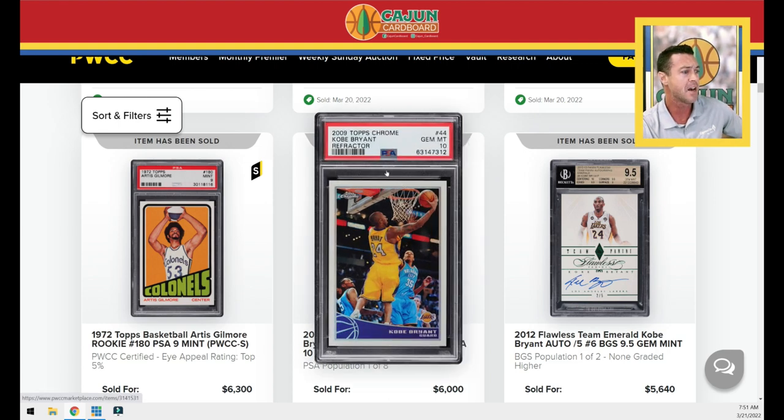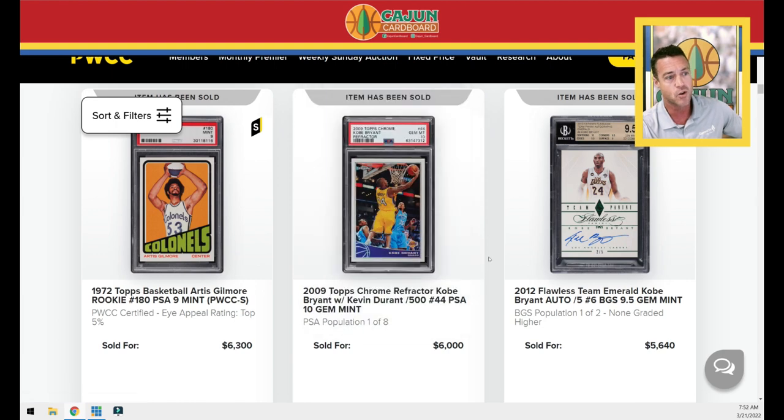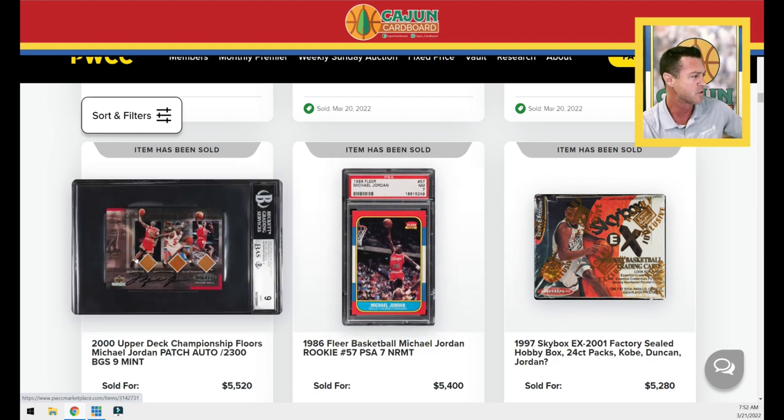A random 2009 Kobe Chrome Refractor PSA 10 — these are numbered to 500, and remember that's Steph Curry's rookie year so those refractors are actually numbered. A Flawless Kobe Emerald numbered to 5, then some championship floor cards for Jordan numbered to 2,300 BGS 9 autograph — not super familiar with that card but it's numbered to 2,300. Pretty good sale there.